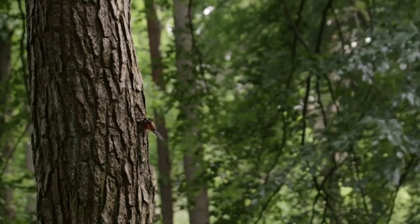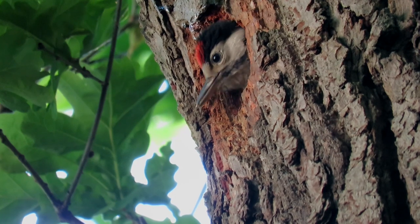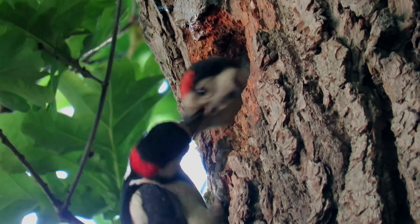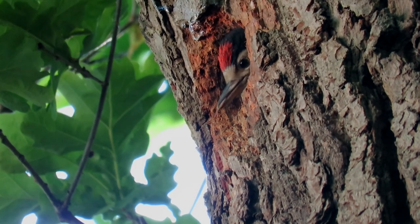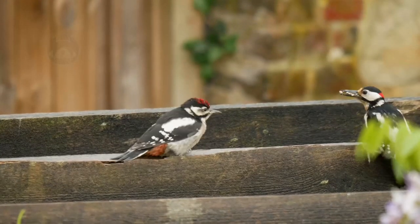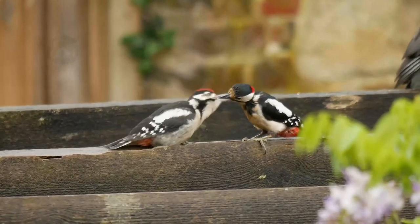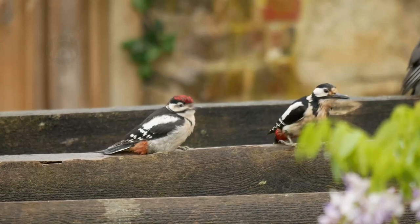Once the chicks hatch, they have a voracious appetite and almost constantly beg at the nest hole for their parents to feed them. After around 20 days of being fed in the nest, the young birds are ready to fledge. Interestingly, at this point the brood splits into two groups — half are looked after by the father and the other half by the mother.